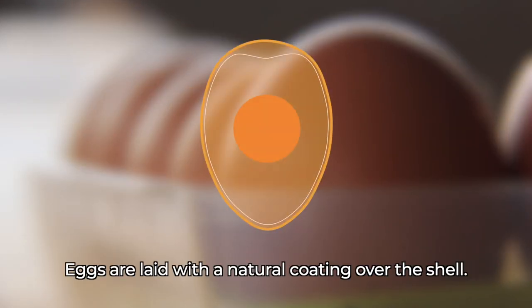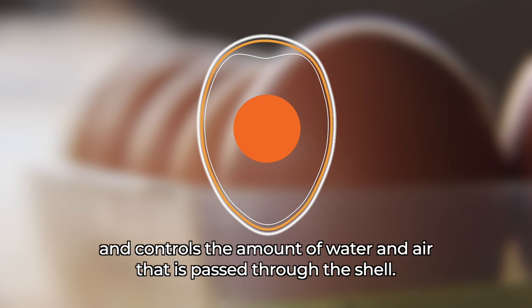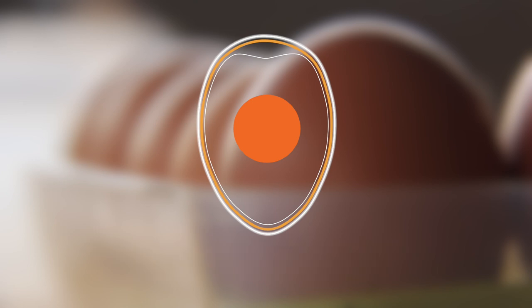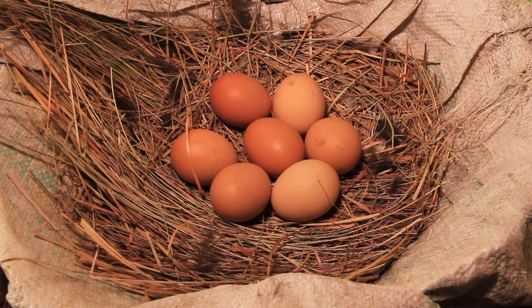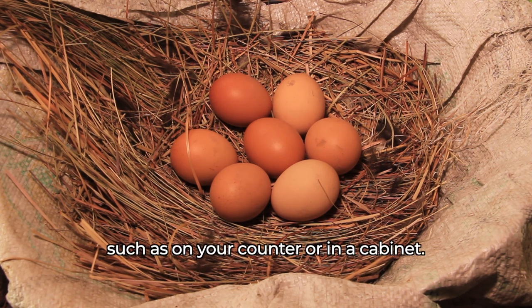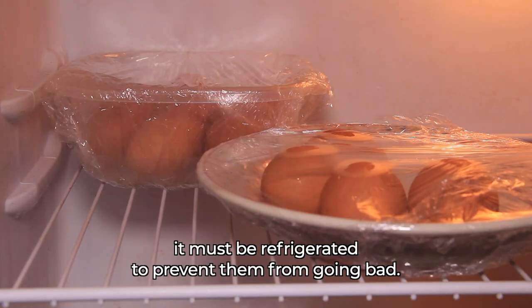Eggs are laid with a natural coating over the shell that protects them from bacteria and controls the amount of water and air passed through the shell. Due to this protection, unwashed eggs can be kept in a cool, dry place such as on your counter or in a cabinet. Once an egg is washed with water, it must be refrigerated to prevent it from going bad.